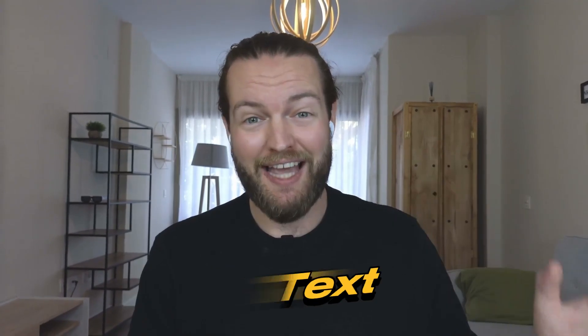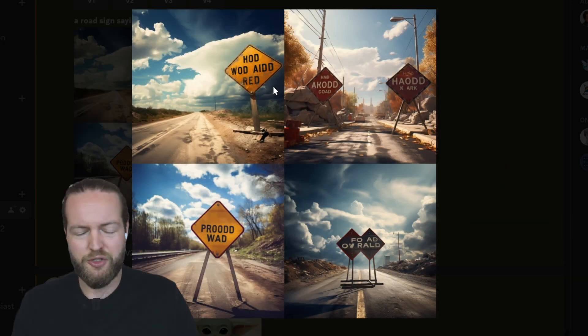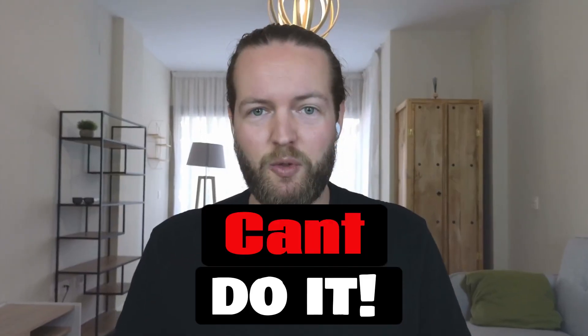If you ask Midjourney to write text, it looks like this. It's trying to do 'May the 4th be with you.' Also making road signs with any type of text — it just fails. Even the simple Terminator text. It just can't do it.